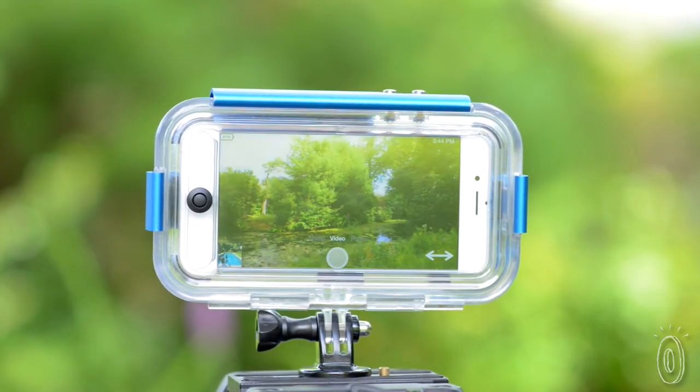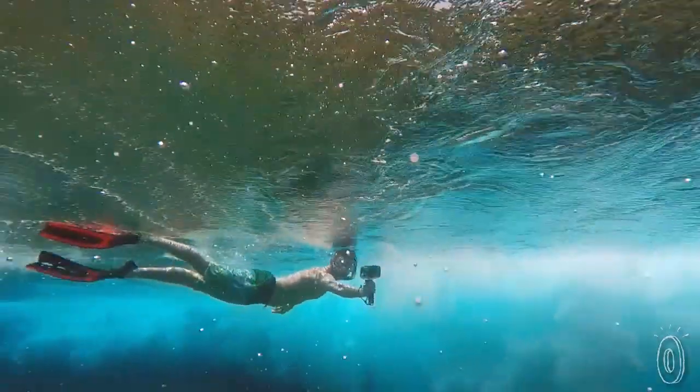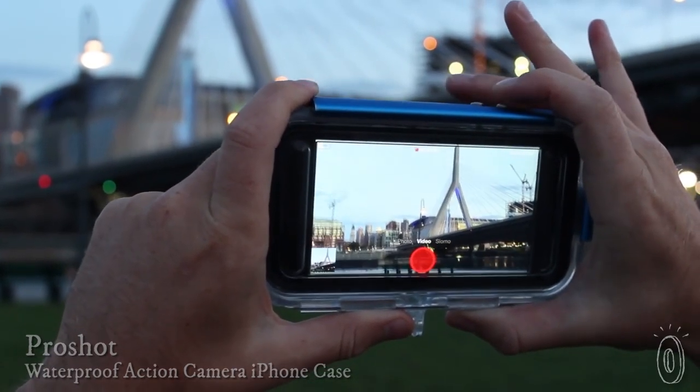If you're hitting the slopes or taking a deep sea plunge, we found a waterproof, shatterproof case that lets your phone capture the action. ProShot keeps your phone safe while letting you access the camera through the volume buttons.